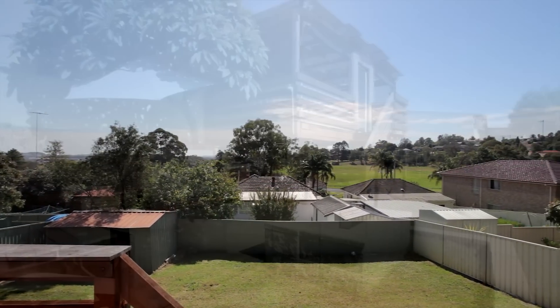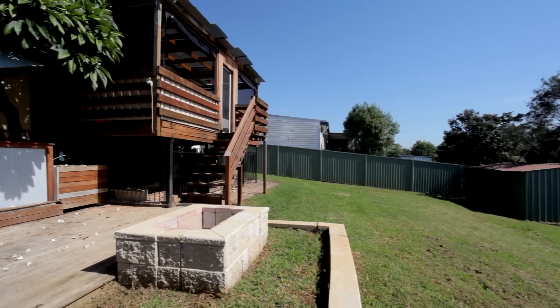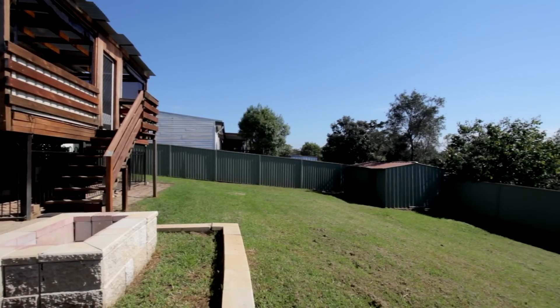The potential of this property is endless, with a gigantic backyard giving you the option to renovate, extend, or possibly put in a granny flat subject to council approval.